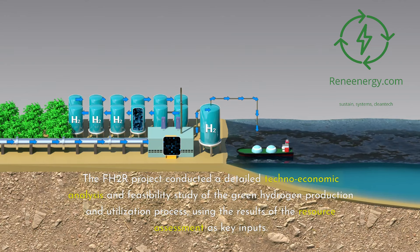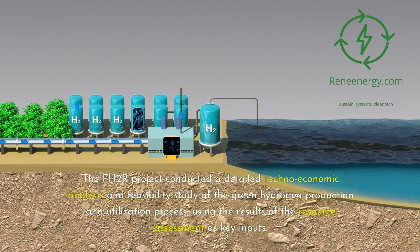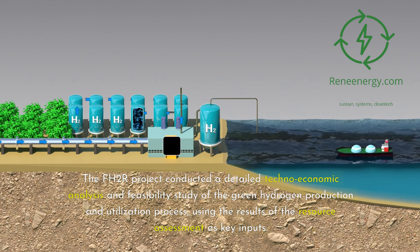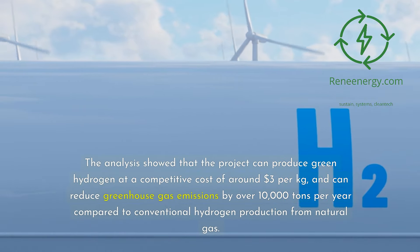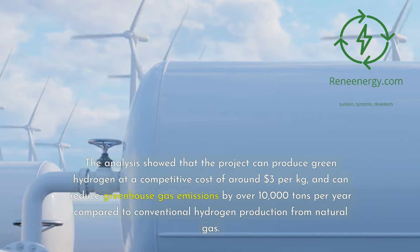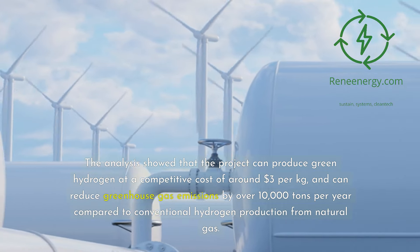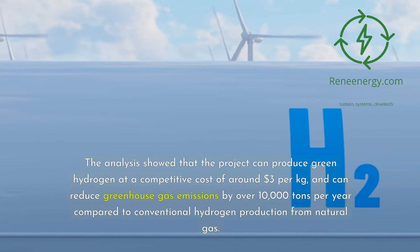The FH2R project conducted a detailed techno-economic analysis and feasibility study using the results of the resource assessment as key inputs. The analysis showed that the project can produce green hydrogen at a competitive cost of around $3 per kilogram, and can reduce greenhouse gas emissions by over 10,000 tons per year compared to conventional hydrogen production from natural gas.